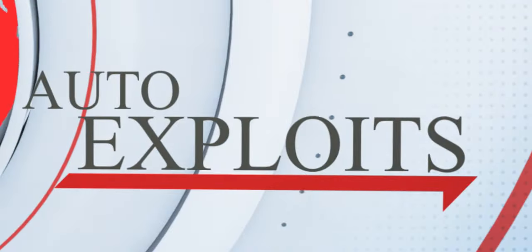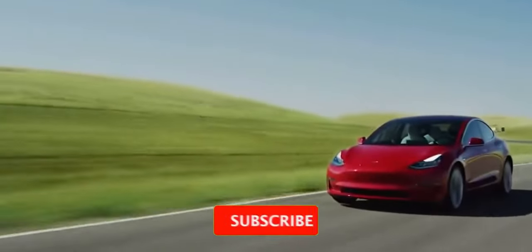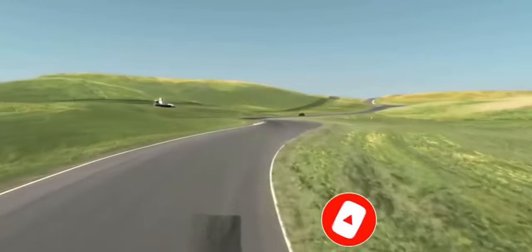Welcome back to Auto Exploit, where we bring you updates and timely news on electric vehicles and their companies. In this video, we will be talking about the Tesla Model Y long-range review. If you enjoy what we bring out, why not return the favor by subscribing, liking and sharing this content. Your subscription helps us thrive as a channel.